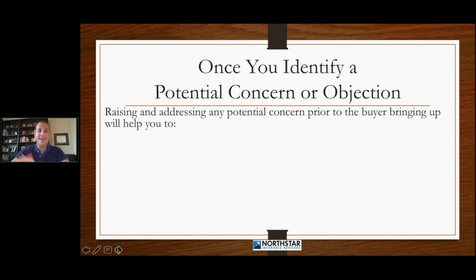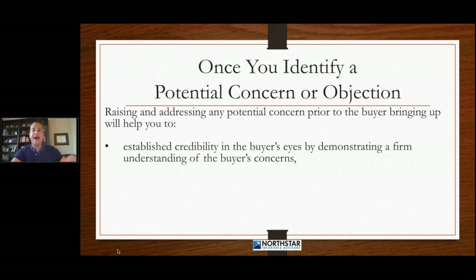Once you identify a potential concern or an objection that could arise, raising and addressing any potential concern prior to the buyer bringing it up will help you establish credibility in the buyer's eyes by demonstrating a firm understanding of the buyer's concerns. When you raise the concern, it establishes credibility and lets the customer know that you know what they're going through, what they're thinking about, what they're concerned about.